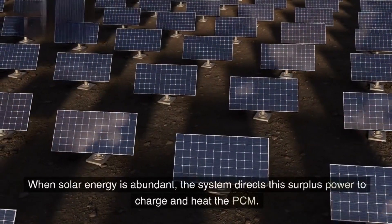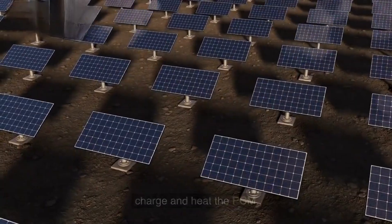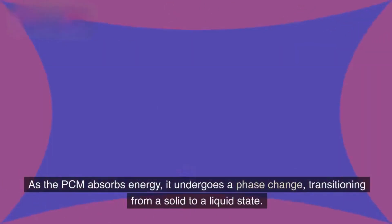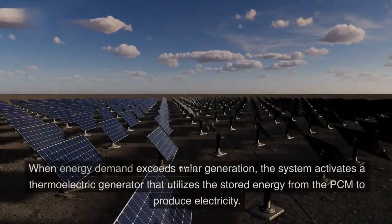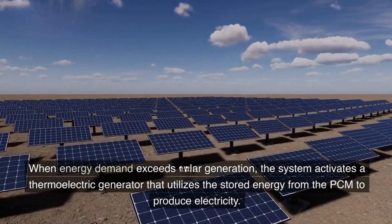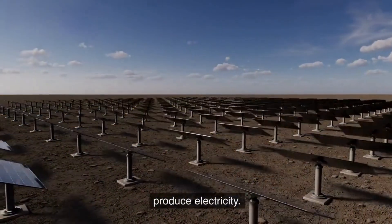When solar energy is abundant, the system directs this surplus power to charge and heat the PCM. As the PCM absorbs energy, it undergoes a phase change, transitioning from a solid to a liquid state. This phase change allows the PCM to store significant energy in a latent form. When energy demand exceeds solar generation, the system activates a thermoelectric generator that utilizes the stored energy from the PCM to produce electricity.